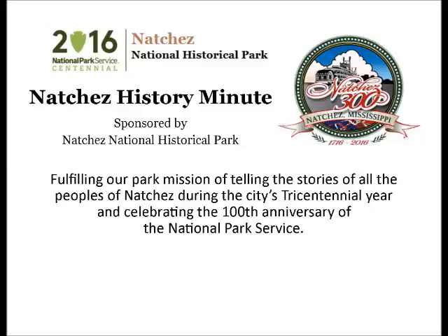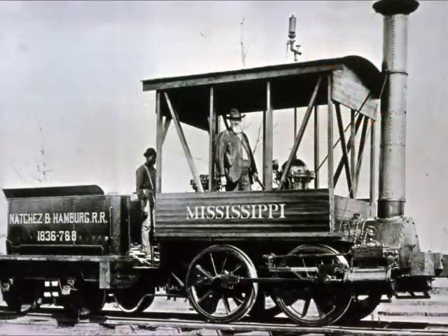Your Natchez History Minute is brought to you by Natchez National Historical Park. On October 10, 1834, a public meeting was called to consider the construction of a railroad from Natchez to Jackson or some other point.